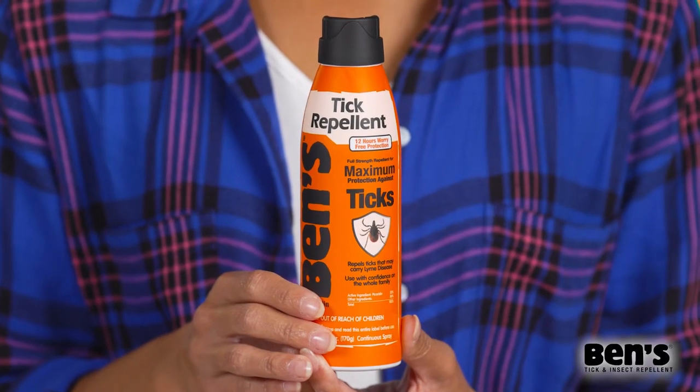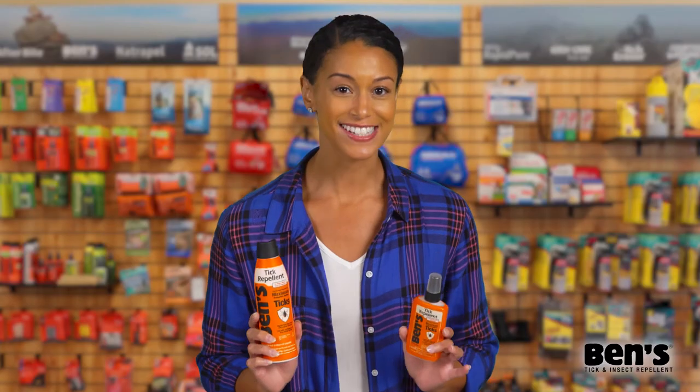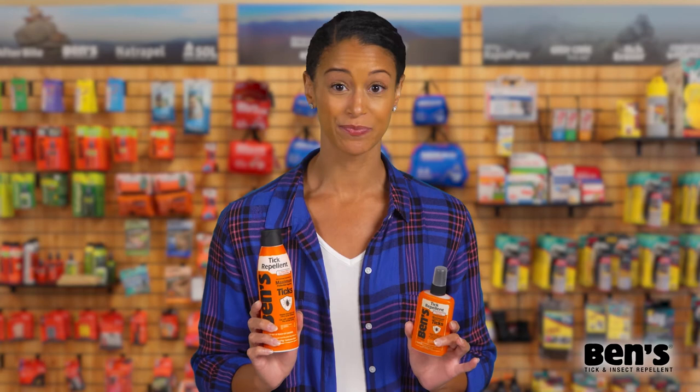Get powerful protection for the whole family from ticks that may carry Lyme disease with Benz Tick Repellent, made and tested in the White Mountains of New Hampshire. Stay tick-free all day with Benz.